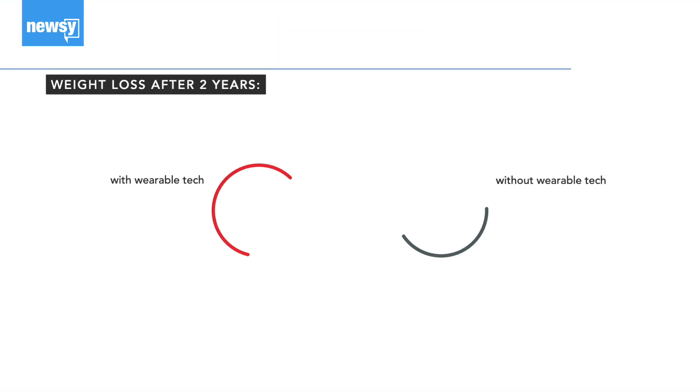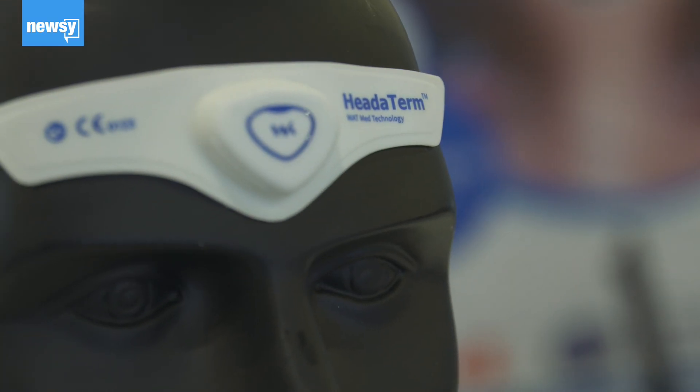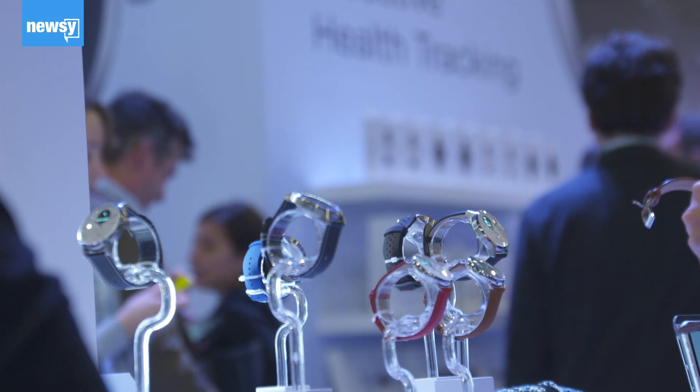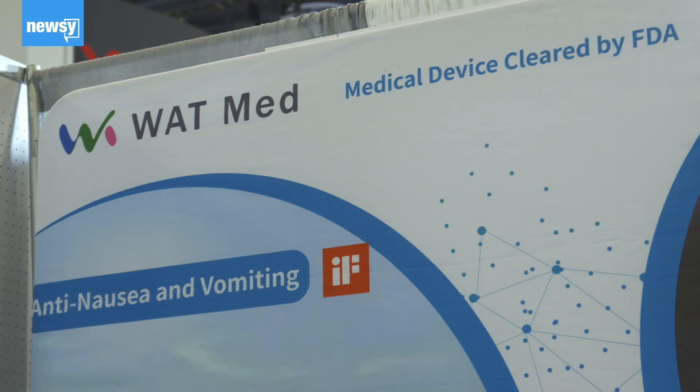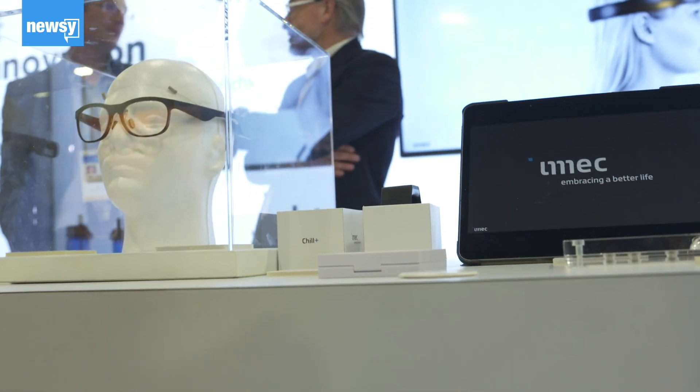At the end of the test, subjects with wearables actually lost less weight than those without. The problem is that even though people have access to more and more information, changing behavior is a monumental challenge. Most of the research suggests that in order for individuals to make the best use of all that data, they need to be working with someone who is competent in behavior change science.